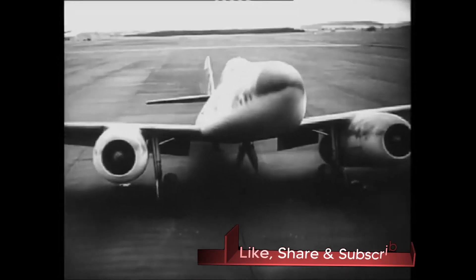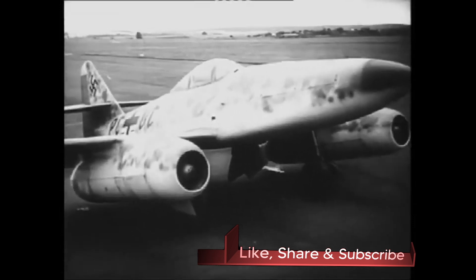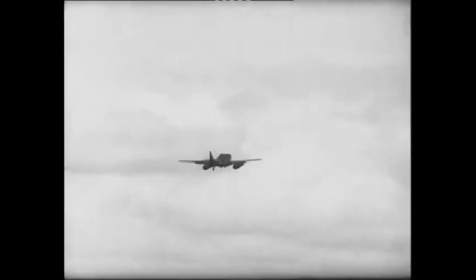Beginning development in 1939 and deployed into combat in April of 1944, the Nazis' Me 262 would prove to be the first dominant jet aircraft in history, with a maximum airspeed of 560 miles per hour, although the aircraft became a choice target when it slowed during final approach for landing, making for easy prey when Allied fighter pilots dove down from altitude to decimate the vulnerable aircraft.